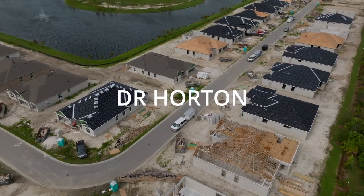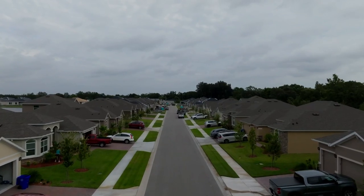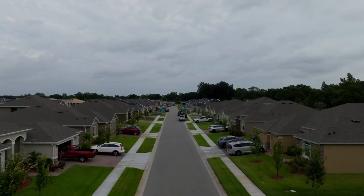Our next main builder here in the area is D.R. Horton. D.R. Horton was the largest home builder with the highest gross revenue in the United States in 2022. Here in Florida, they're one of the most prominent builders offering clean, open, and spacious floor plans, and recently integrating smart home devices.